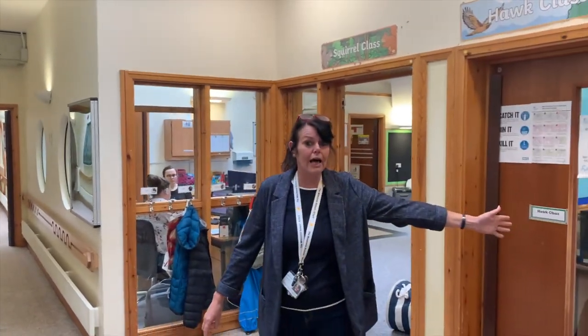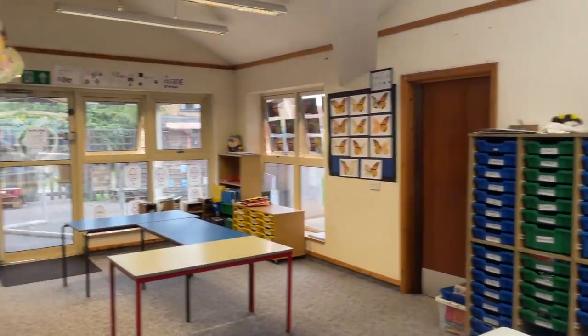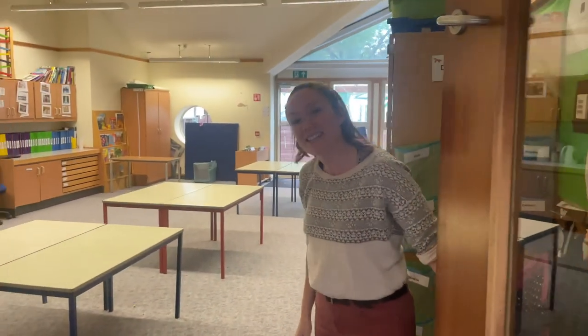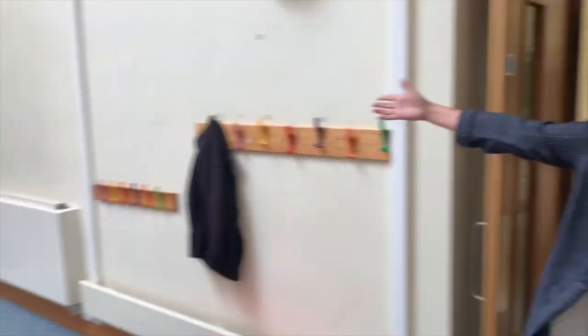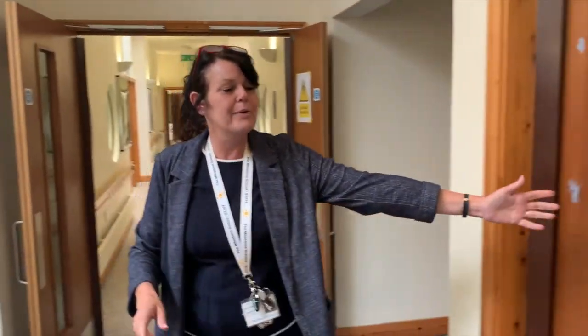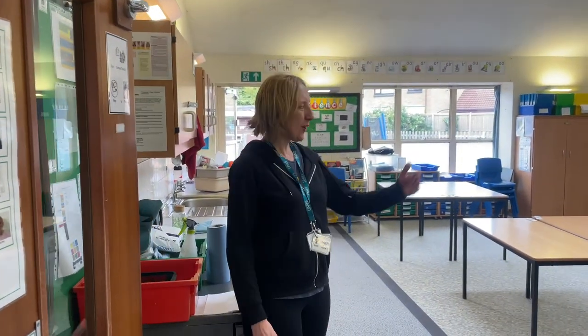Next door we have Fox class. Hi, I'm Sharon. Welcome to Fox class. And over the other side we have another class. Hi, my name's Alison. Welcome. And we move on — there is another entrance or exit to Middle Department, which you may have seen from the courtyard earlier. And we have Wallaby class just here. Hello, I'm Hannah. Welcome to Wallaby class.